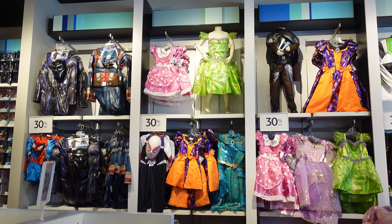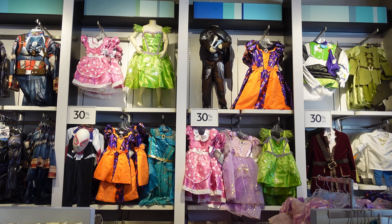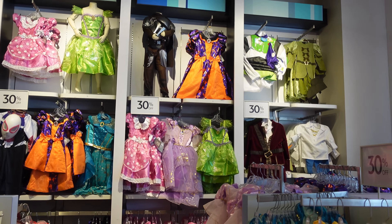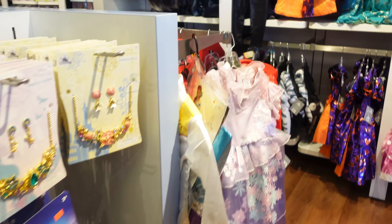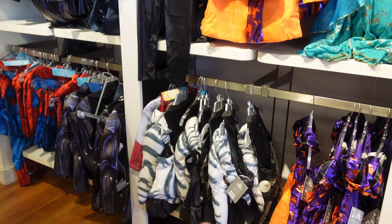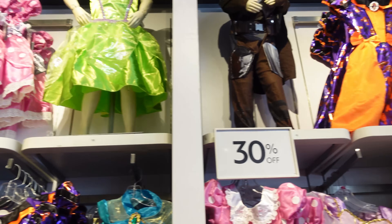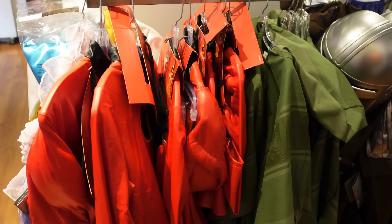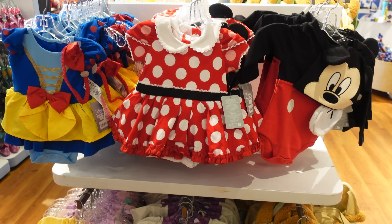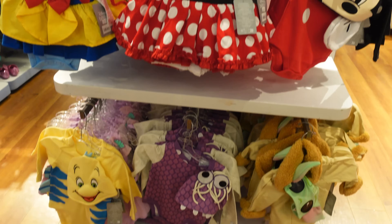Backtracking a little — in case you still haven't bought a Halloween costume, they still have tons of them here, and just like the rest of the Halloween stuff it's all 30% off. They have so many different options: accessories, different hairstyles, different costumes including the Ahsoka costume, and even costumes for babies.